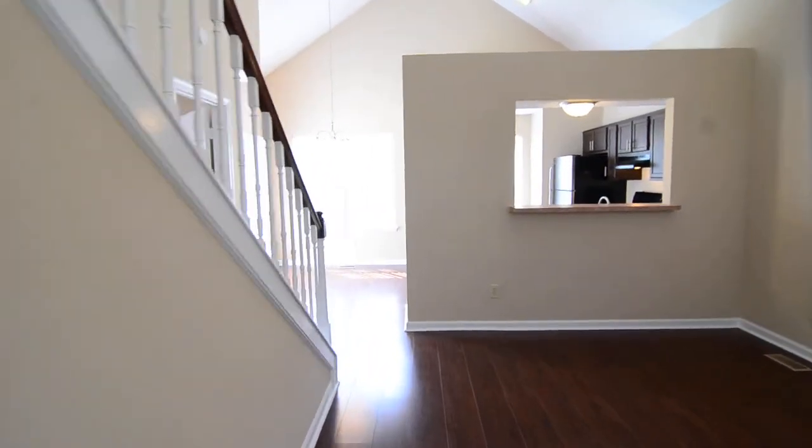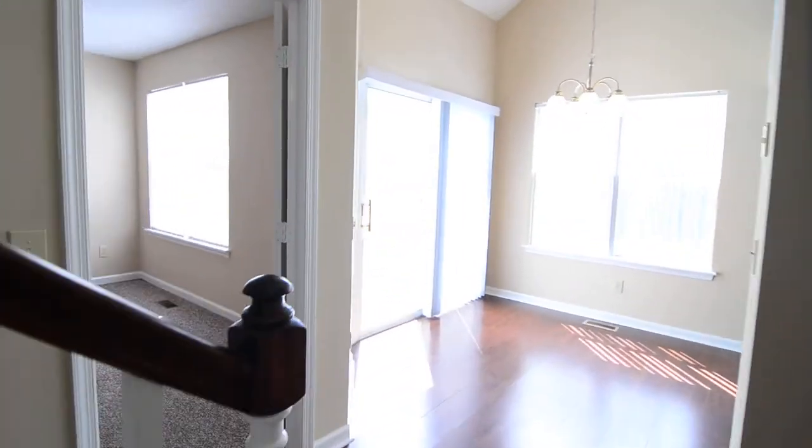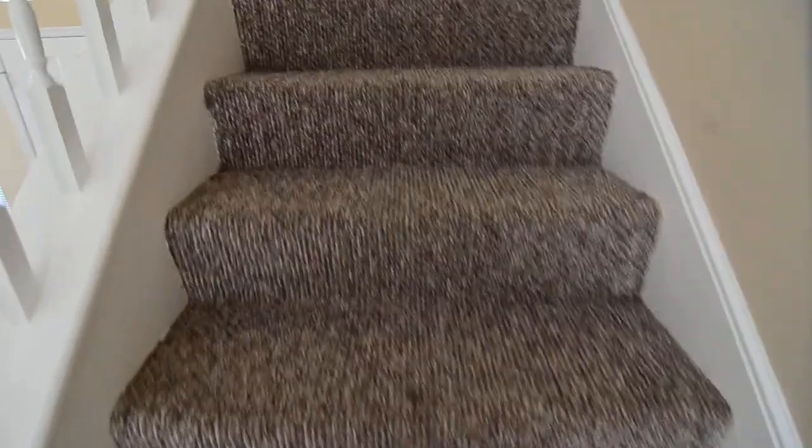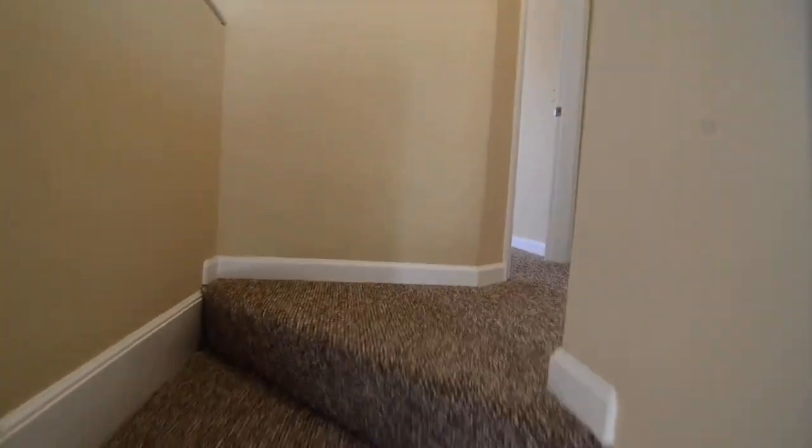Now we'll take a look upstairs. The master bedroom, the stairs, and the upstairs area are all carpeted — you have sort of a Berber carpeting throughout.